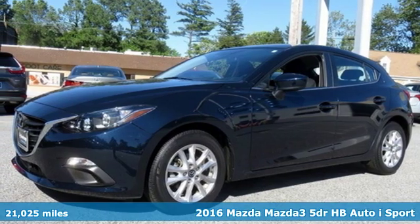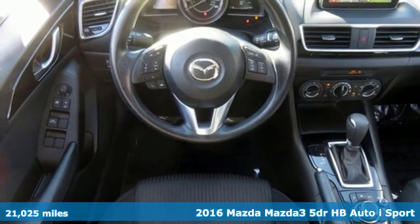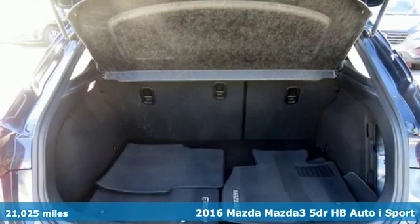Here's a 2016 Mazda 3. With Mazda, driving's what matters most. It boasts an impressive list of features like these.